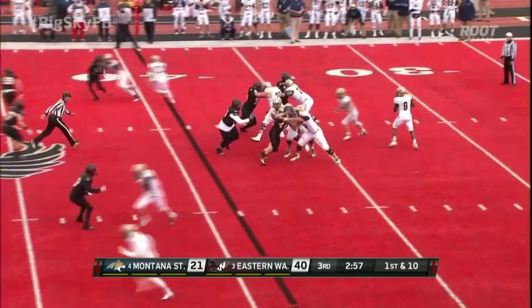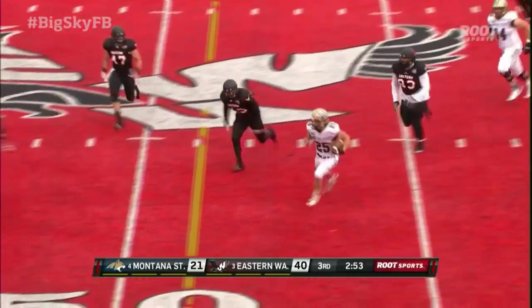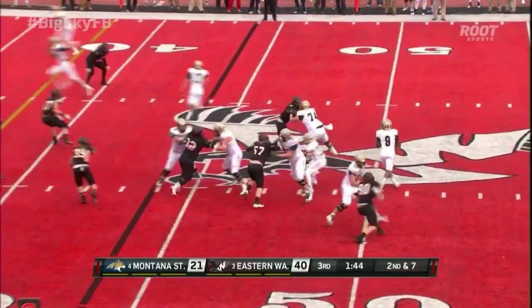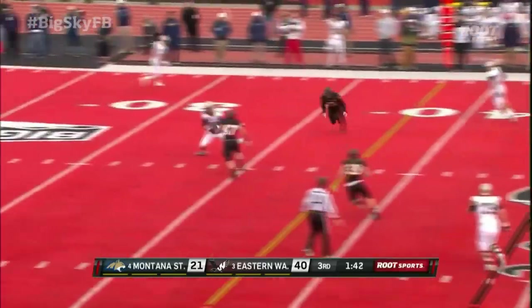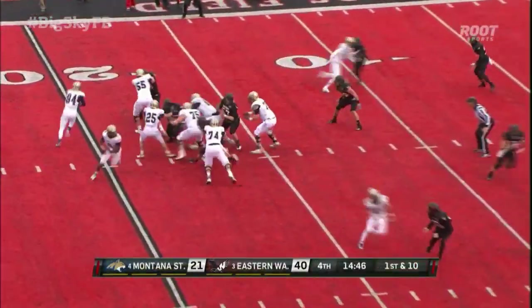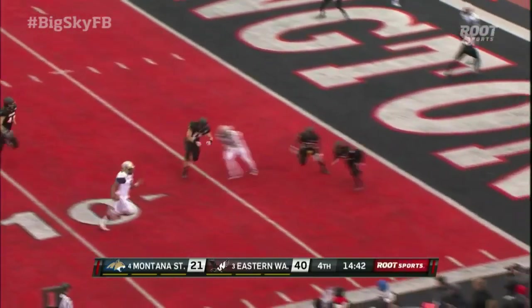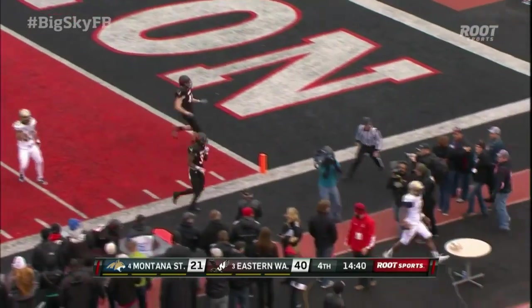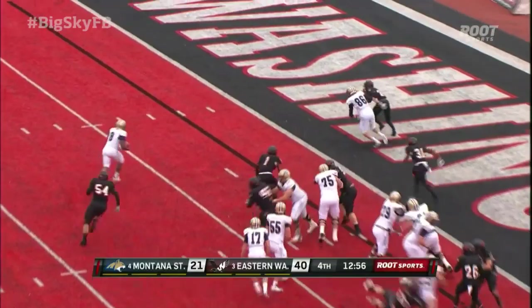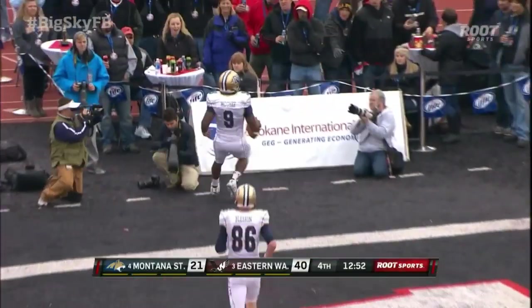We'll see if the Bobcats can take advantage of it. McGee checks down to Kirk, out to midfield, 1:45 left in the third quarter. McGee with time to Tanner Bleskin. McGee keeps the football — a lot of room ahead of him if he wants to run and tuck it away. He does. Third and goal — McGee keeps it, he'll go into the end zone. Daenerys McGee with the score, up by 19 points.